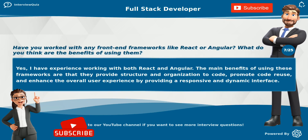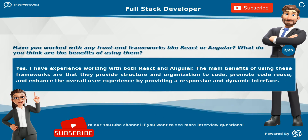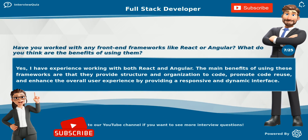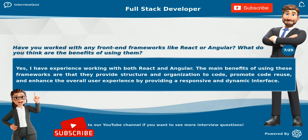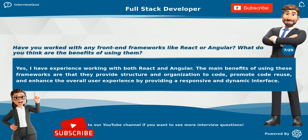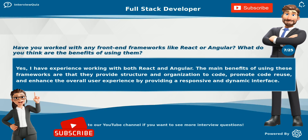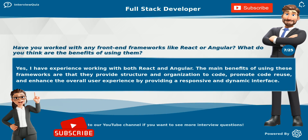Have you worked with any front-end frameworks like React or Angular? What do you think are the benefits of using them? Yes, I have experience working with both React and Angular. The main benefits of using these frameworks are that they provide structure and organization to code.